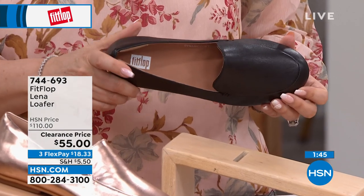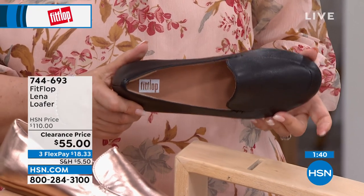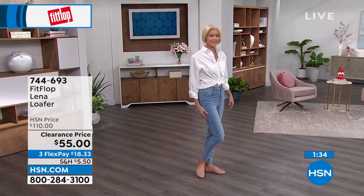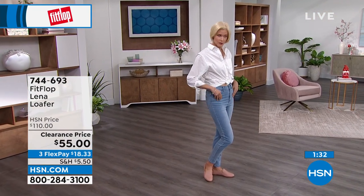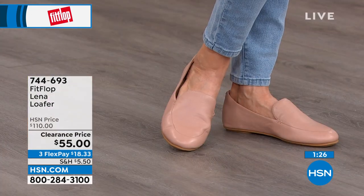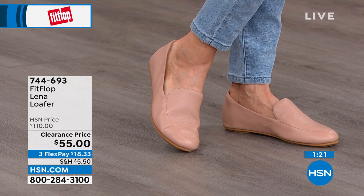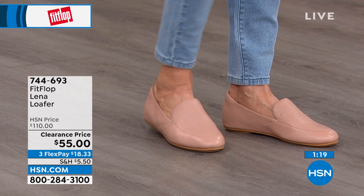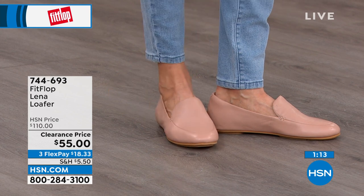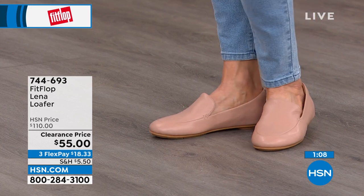By the way, there's no 'all sales final' policy here. If you don't like it, you can send it back — no problem. The outfit Carol's wearing is how she actually dresses in real life. It's a white blouse, chambray skinny jeans, and this nude loafer — classic, beautiful, elegant, and high-end looking. But this shoe is only $18.33 here today. If you search for FitFlop genuine leather loafers online, they're all $110.